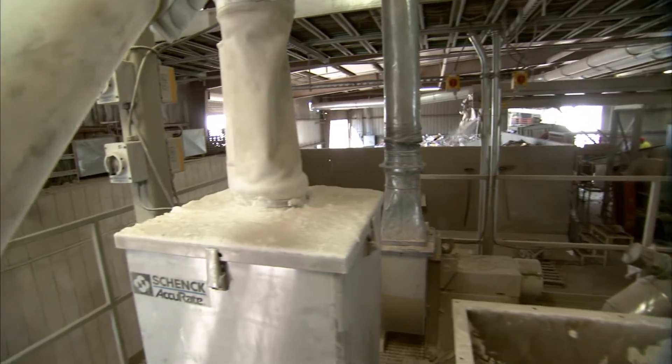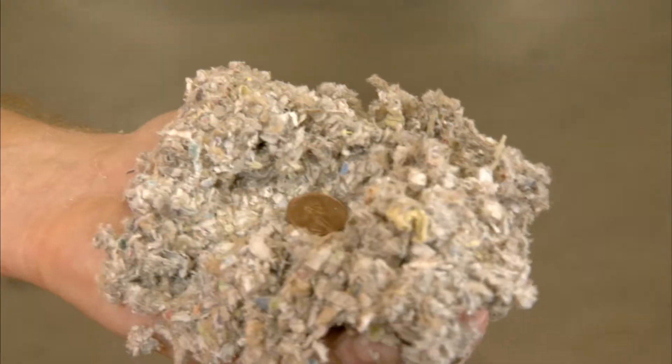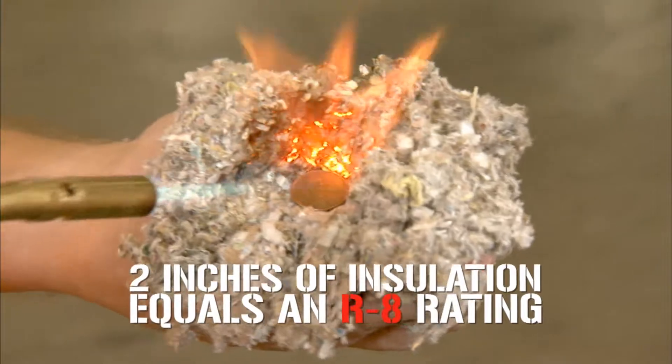It's a highly technical process that yields a class-one fire-rated building insulation that can actually allow a penny to melt in a bare hand.